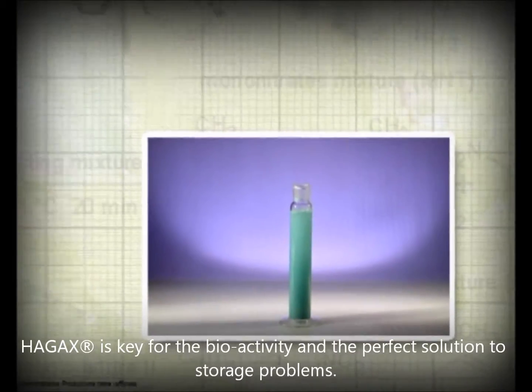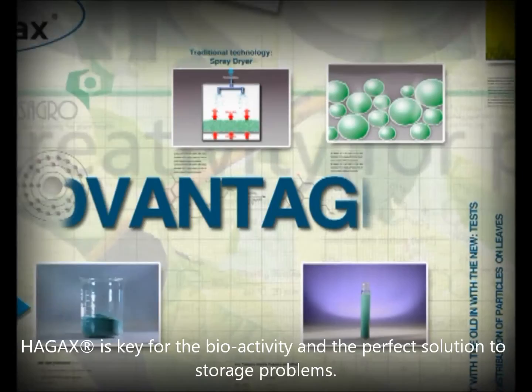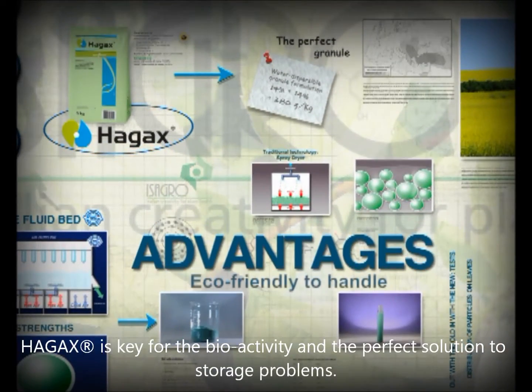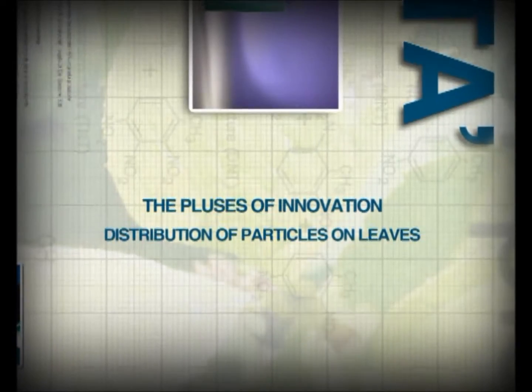The advantages of HAG-XWG formulation technology are better resistance to transportation and storage, higher safety for the operators, and better water dispersibility. Let's go further in the analysis of Isagro copper-based technology.